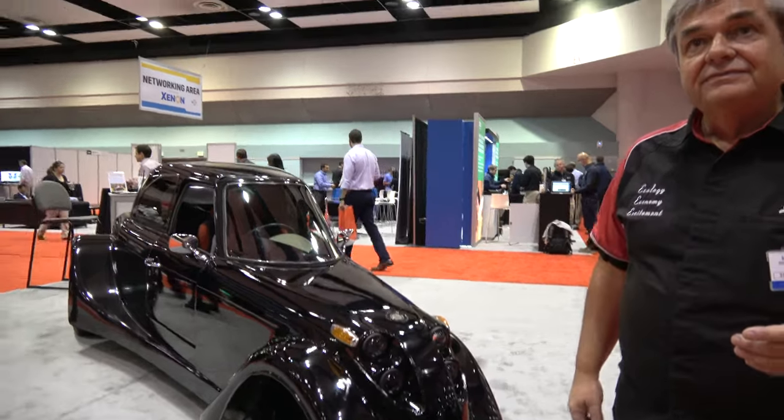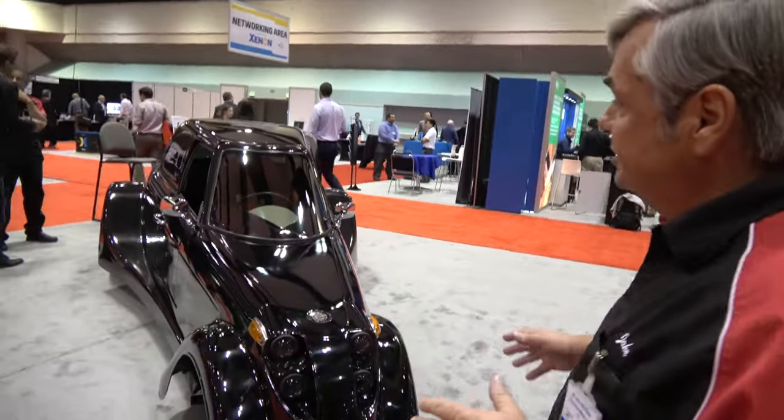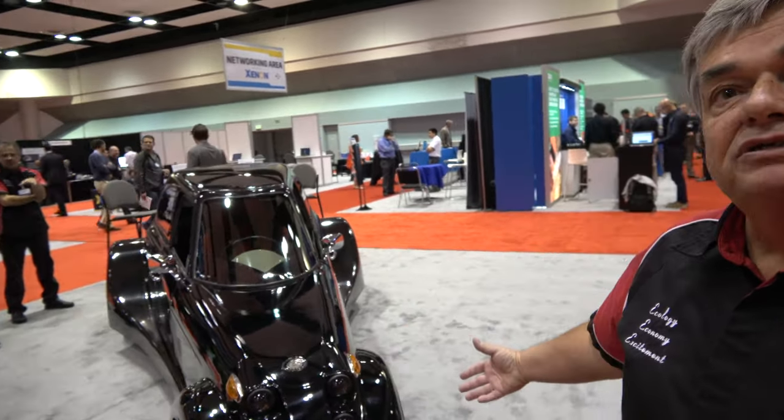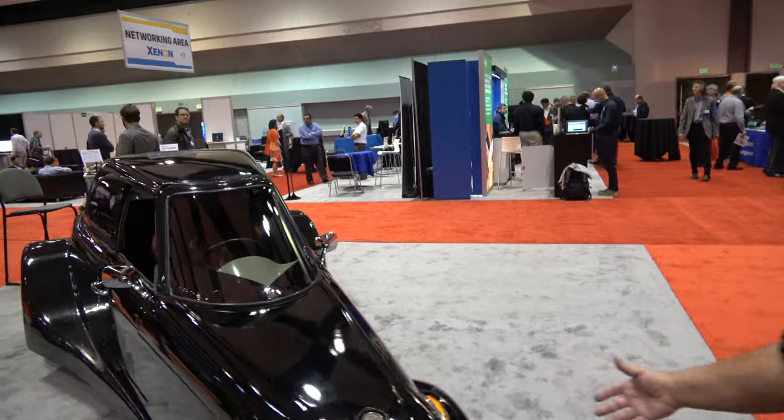So why is it shaped like this? It's shaped like this for a few reasons. One, we wanted to give it some style — not everybody likes the style, but at least it has style. We think a lot of electric cars look like shoeboxes on wheels, so we want to give it a little style. We also have an aerodynamic shape, which means less air drag at high speeds, and three wheels means less rolling resistance at low speeds.